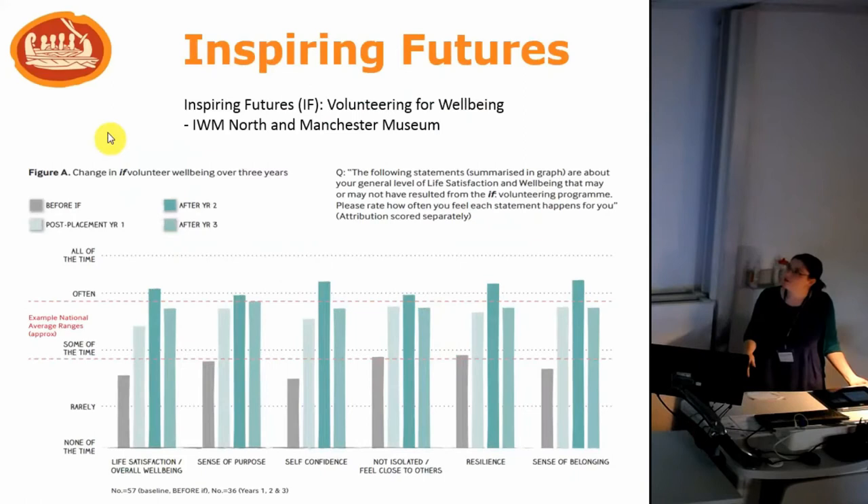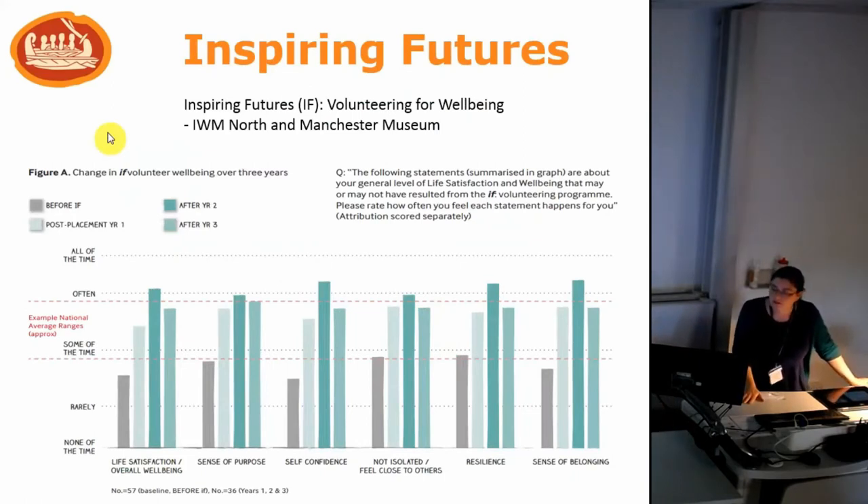An example from the museum sector is the Inspiring Futures project run by the Imperial War Museum North and Manchester Museum. They've just published their evaluation report showing that, by deliberately targeting groups with a lower sense of wellbeing and getting those people involved in volunteering at museums across Manchester, over three years participants' levels of wellbeing went from significantly below the national average to on par with the national average across all indicators. Before the project participants' wellbeing was below average; on completion of the training and placement programme, wellbeing increased to the national average — a really significant result.